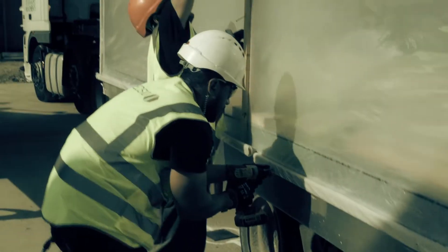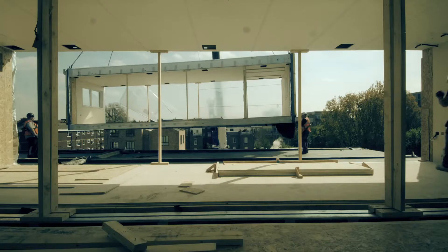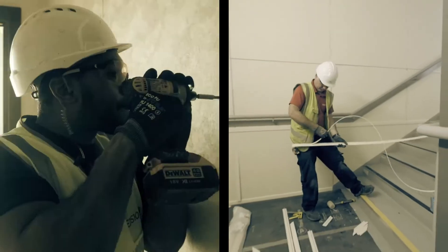On site, protection is removed and the units are craned into position and bolted back together. The interior finishes are then completed and furniture can be delivered. One of the main benefits of off-site construction is we are able to install and fit out within 12 weeks.